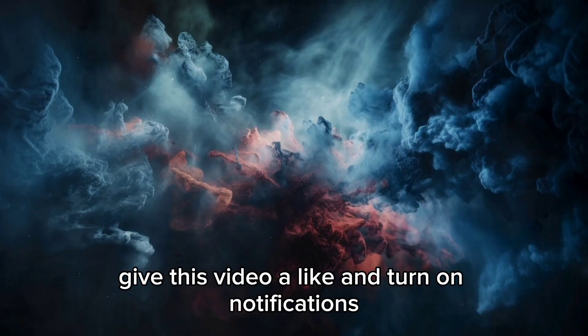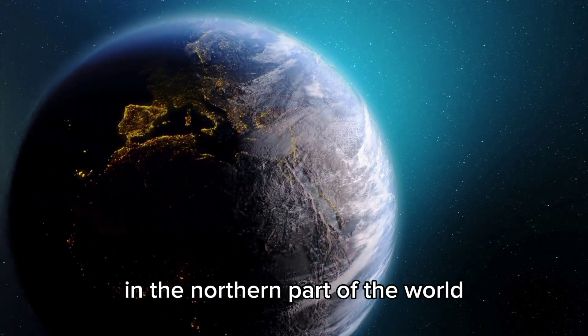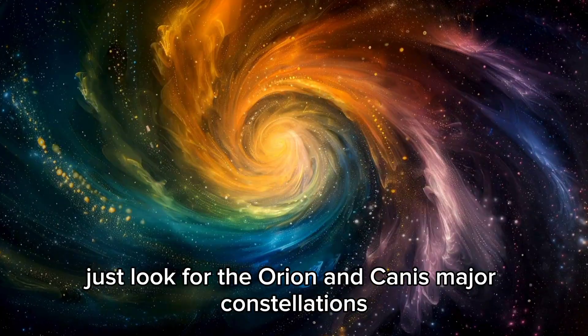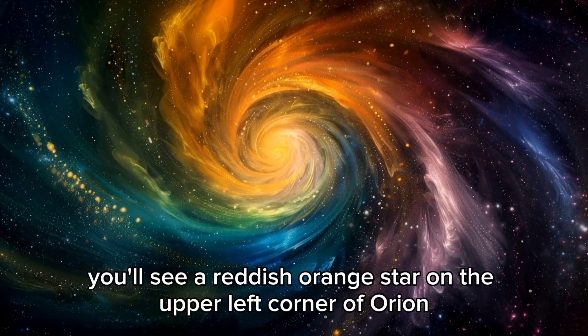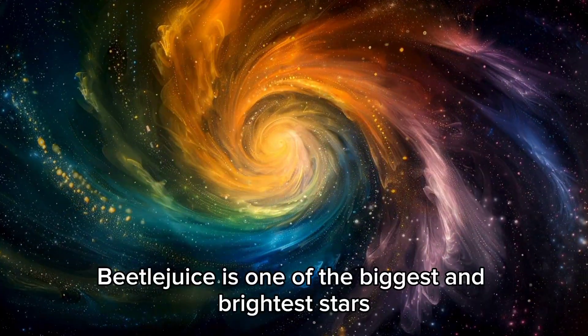A lot of folks don't realize you can see Betelgeuse during winter in the northern part of the world — just look for the Orion and Canis Major constellations. You'll see a reddish-orange star in the upper left corner of Orion. Betelgeuse is one of the biggest and brightest stars, so it's hard to miss.